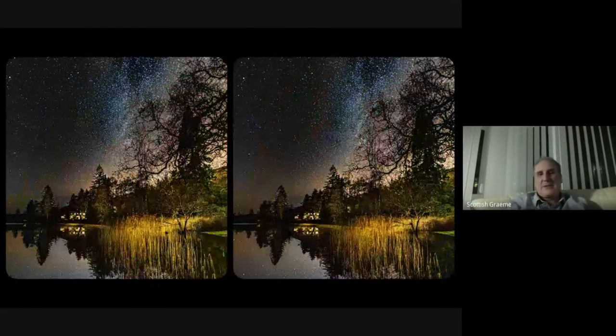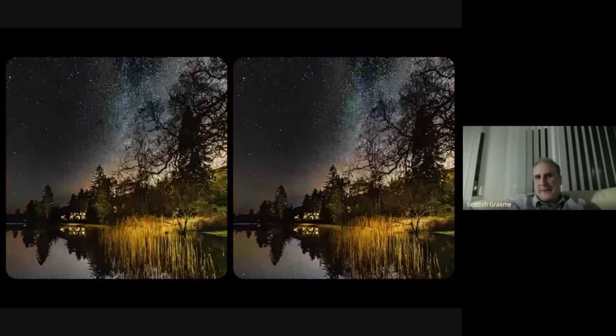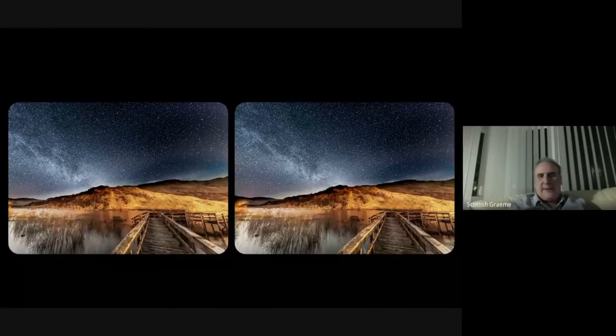I love astrophotography and this is my very first astro stereo picture — there was a lot of luck involved. As you can see by the reflections in the water, it was like a mill pond, completely flat, and it's difficult to see where the reeds end and where the reflections begin. The Milky Way was a little bit too far to the right, but I was absolutely delighted with this picture. This is up in the high reaches of Loch Lomond — the loch is completely flooded over — and the Milky Way is in the background. This walkway is at the back of a very old house.